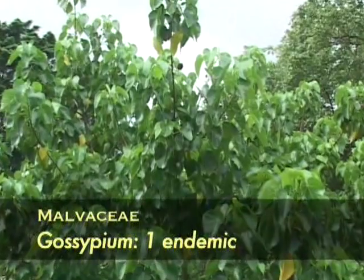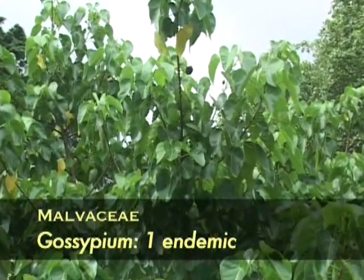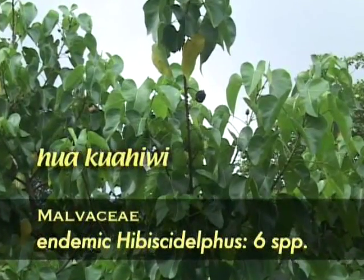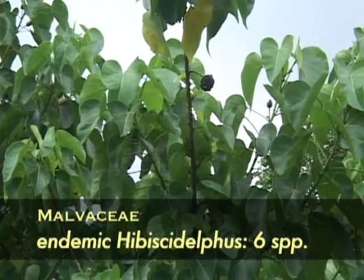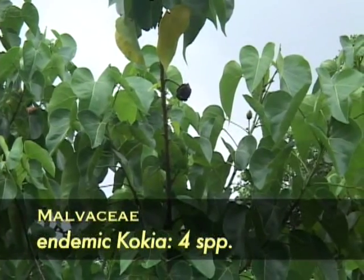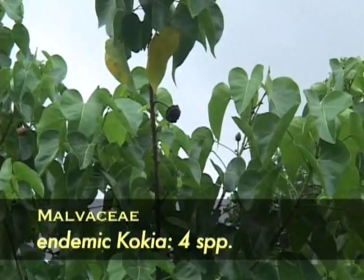In the genus Gossypium — the cotton genus — there is one endemic. And then there are two genera known only to occur in Hawaii and nowhere else in the world: Hibiscadelphus, or Kuahiwi, of which there are six species, three of which are extinct; and the genus Kokia, of which there are four species, two of which are extinct, one endangered, and one vulnerable.